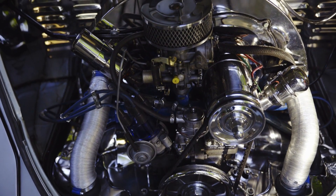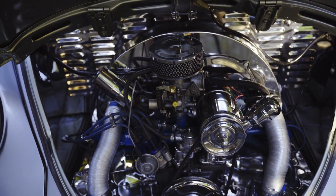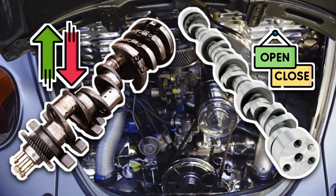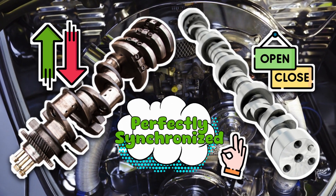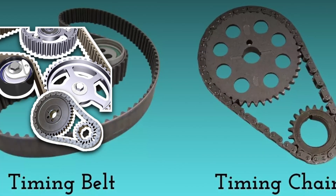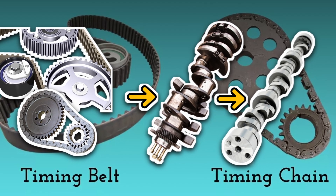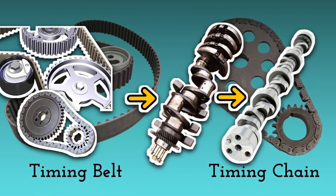Before we throw punches, let's make sure we know what we're fighting about. Your car's engine is basically an over-caffeinated orchestra. The crankshaft turns to move the pistons up and down, while the camshaft opens and closes the valves that let air and fuel in and exhaust out. But these two have to be perfectly synchronized, or your engine starts performing interpretive dance instead of music. That's where the timing belt or chain comes in. Think of it like the world's most stressful game of double dutch — if that rope skips a beat, something's breaking.